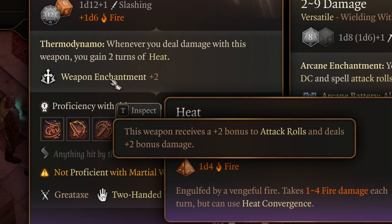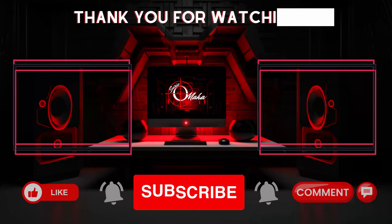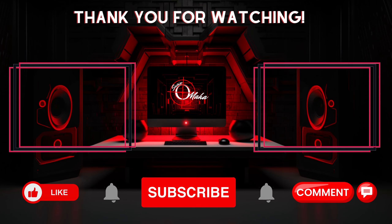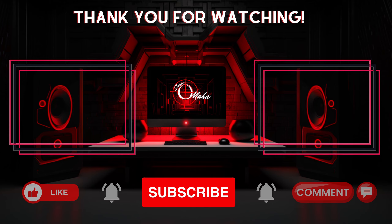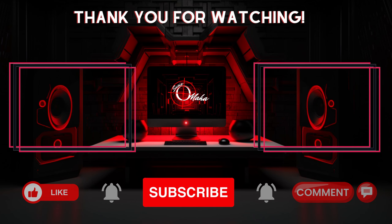There is one more secret to show you before we end this video. If you head through the Silver Hand door again — that final door — the Illusion door has only 12 HP. You want to destroy the door, and behind it is a little secret room with a gilded chest containing the Hellfire Greataxe. This does 3 to 19 fire and slashing damage and gives you the ability Thermodynamo. Whenever you deal damage with this weapon, you get two turns of Heat — taking 1 to 4 fire damage per turn — but you can use Heat Convergence to consume that heat and fuel a powerful attack, dealing one additional fire damage for every turn of heat remaining. It's also enchanted plus 2, giving a plus 2 bonus to attack rolls and damage.